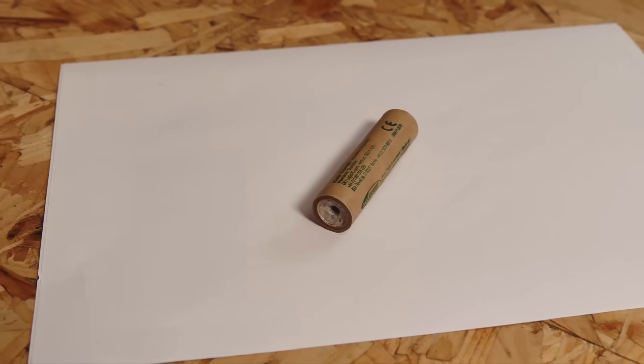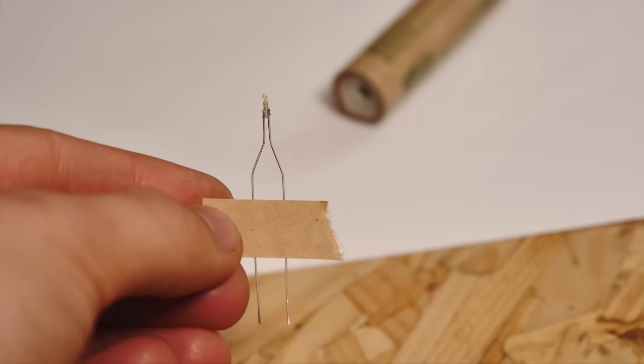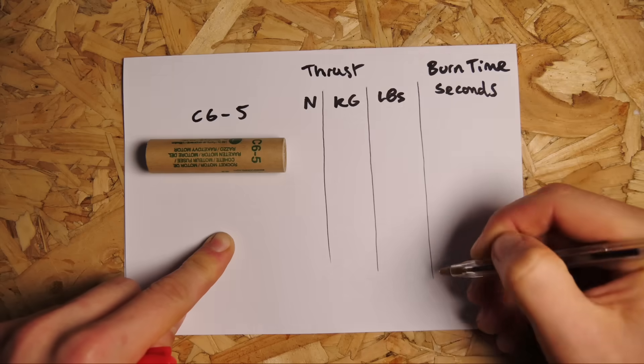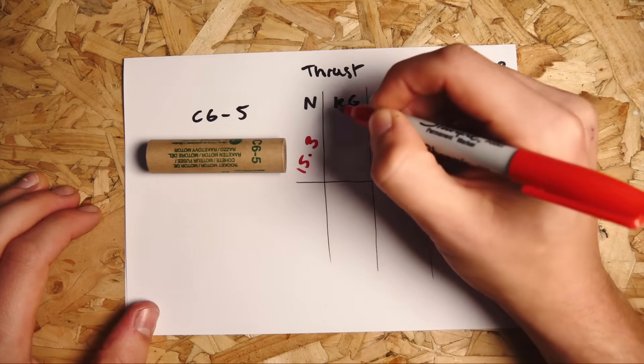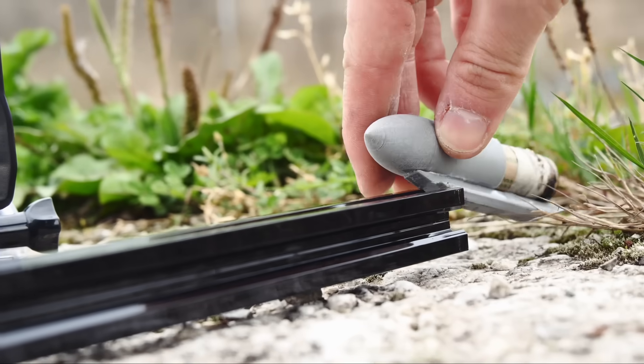This is an Estes rocket engine — a black powder engine that can be ignited electronically using one of these igniters. Despite their size, they produce an impressive amount of thrust over a short burn time. These motors don't last long, just a couple of seconds, but it can still be fun to use them to build things like this rocket sled.